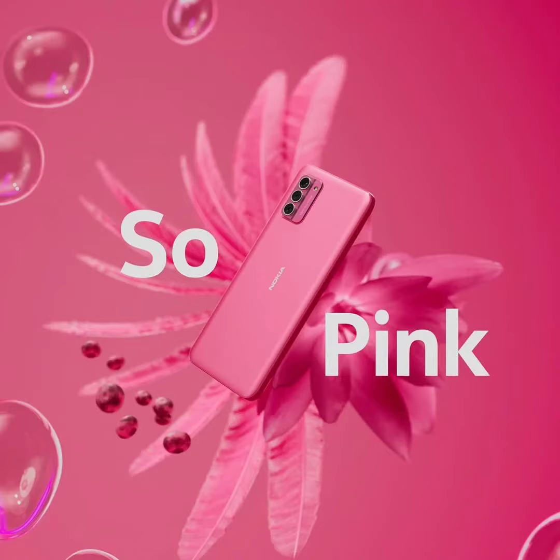The smartphone runs on Android 13 and comes with the assurance of receiving two Android OS updates and three years of security updates.